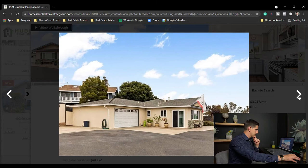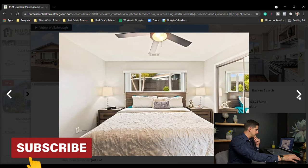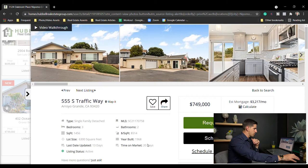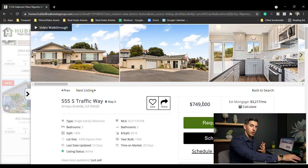This is a nice property on Traffic Way in Arroyo Grande — updated kitchen, potential view, nice big backyard. Three bed two bath, 1,456 square feet on a 6,300 square foot lot for $749,000. Good property in Arroyo Grande — this is going to be a pretty normal property for that area.